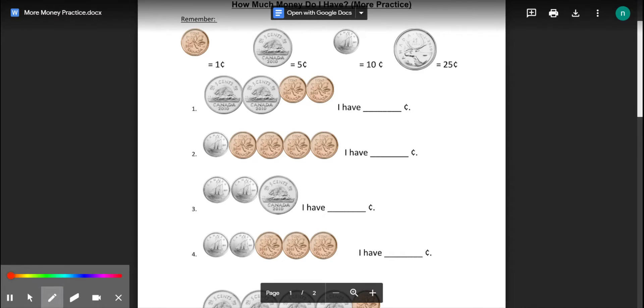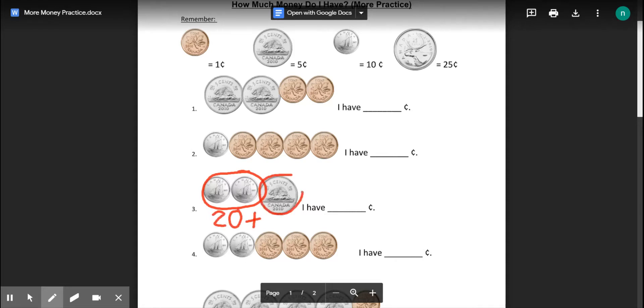The next one will show both ways. Dimes are worth ten, so ten, twenty. Now we switch to counting by fives: twenty-five. I have twenty-five cents. Or, circle the coins that are the same, count by tens: ten, twenty. Twenty, plus a nickel's worth five. Twenty plus five is twenty-five.